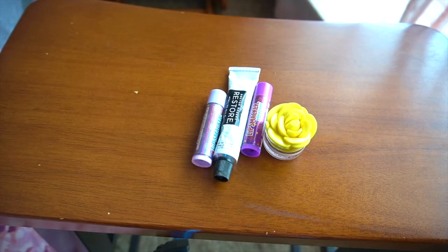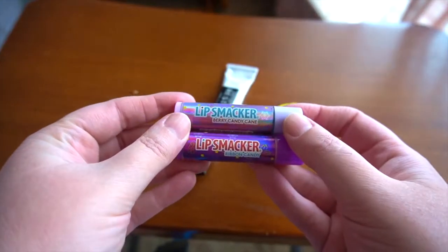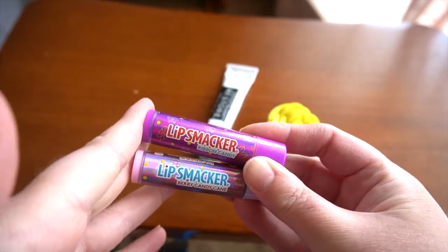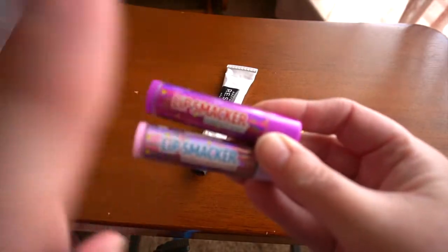These are the four that I currently have in my collection. Of course, because I am a 90s child, I have Lip Smackers. I still love Lip Smackers. There is something really nostalgic about using Lip Smackers, but even as an adult I find that they have genuinely good quality.